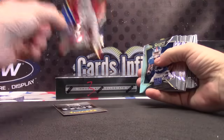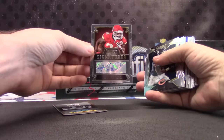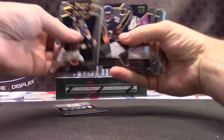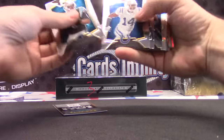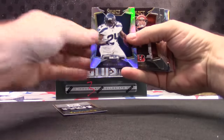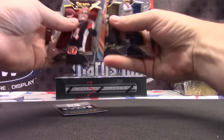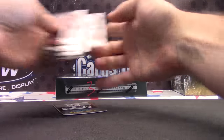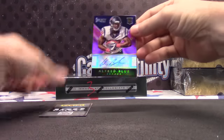Devon Street /99 red, Nile Davis KD auto — not numbered on that one — Sonaris Perry, Alfred Blue /199. He should be the man in Houston next year. Marshawn Lynch, Isaiah Crowell, Timmy Jernigan, Andre Roberts orange /75. The patented 150 points — Alfred Blue, Nile Davis, and John Elway jersey are your hits.